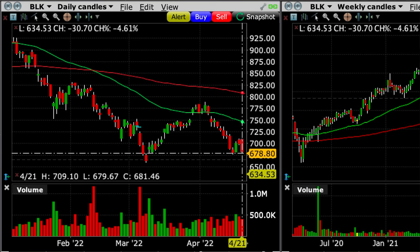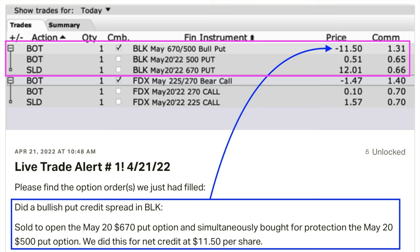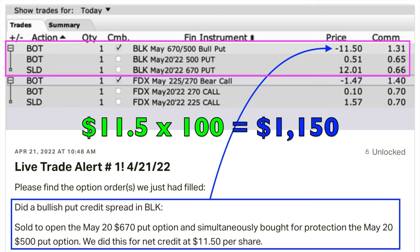The first technique I used to begin repairing a deep in the money short put option is the most basic but it's very powerful. On April 21st, with BlackRock finding itself at an area that had previously served as support around $675, and the weekly chart showing BlackRock had found support at the red 200 moving average two months earlier and was approaching that same moving average again, we felt comfortable selling the third Friday of May $670 cash secured put option. To stay under our maximum position size, we simultaneously bought the third Friday of May $500 put option. For this trade, we received a net of $11.50 per share. At that point, everything was great.